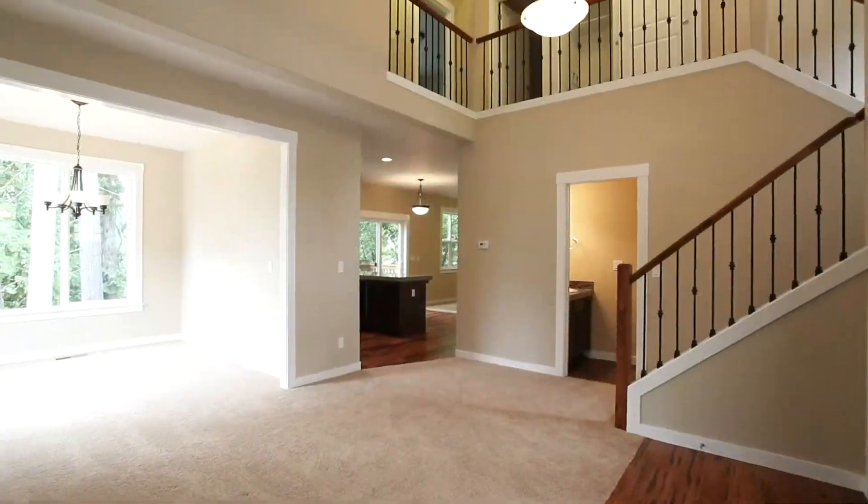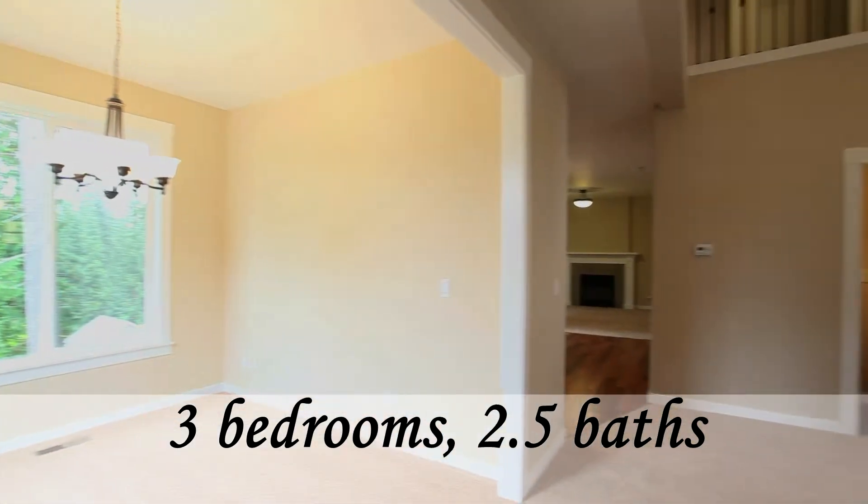Inside, you'll find an open and bright floor plan with a vaulted living room and a formal dining room.